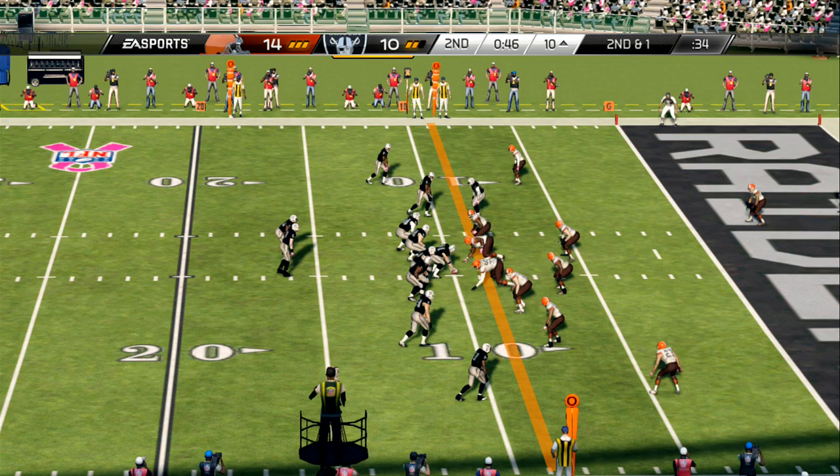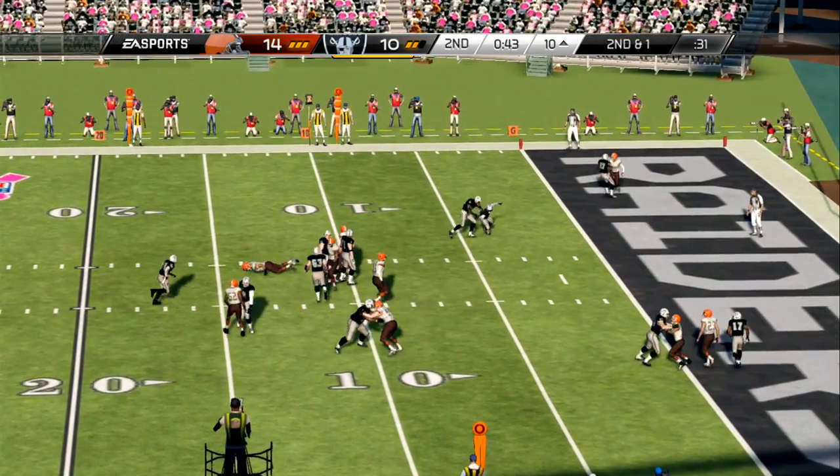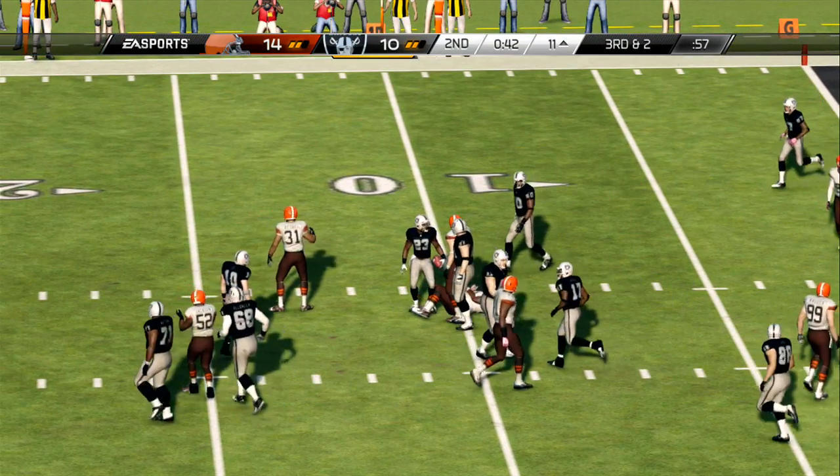The defense comes out in the nickel. Second and short — they feed the running back. A tackle behind the line. Here comes the training staff as we've got a player down.